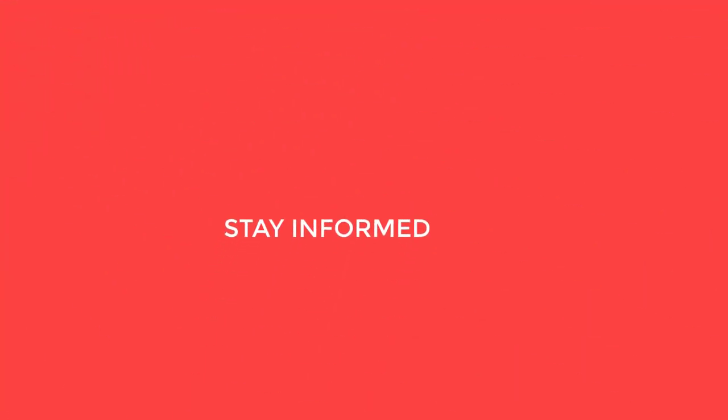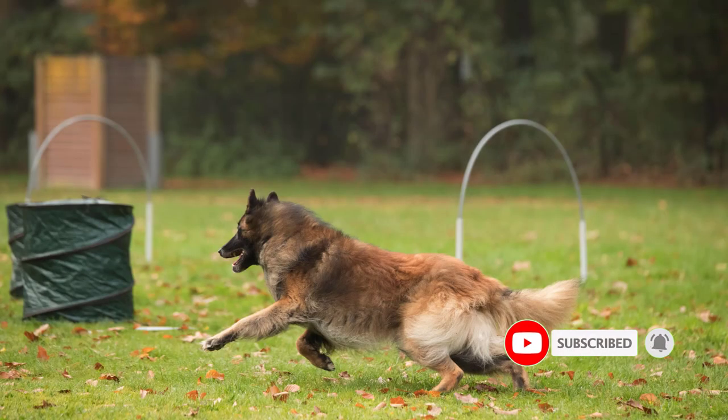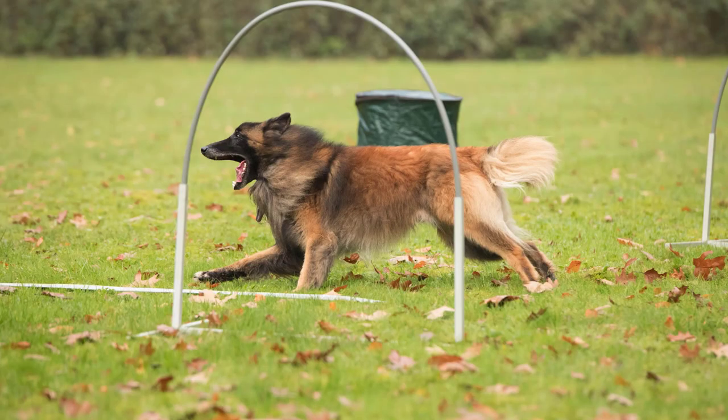Stay informed. Stay informed about the breed-specific needs and characteristics of Belgian Tervurins. Join breed clubs, attend dog training classes, and connect with other owners to share experiences and tips.